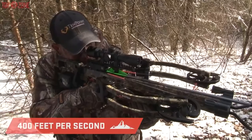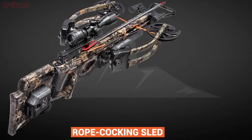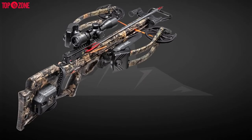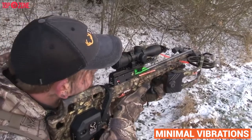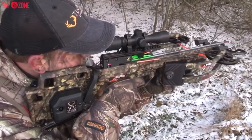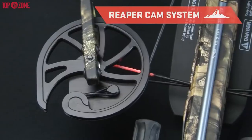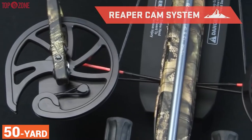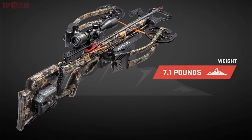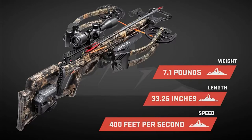This crossbow provides a speed of up to 400 feet per second, is very accurate, and is available with the rope cocking sled or the AccuDraw Pro crank cocking device. Moreover, this unit achieves minimal vibrations and noise by integrating a string stop mechanism, and AccuDraw tech further facilitates this. Amazingly, this crossbow is able to take down almost any animal at 50 yards distance. So, if you are searching for the best value reverse draw crossbow, then the Wicked Ridge RDX 400 will be the best option.